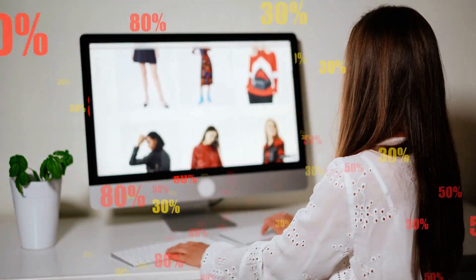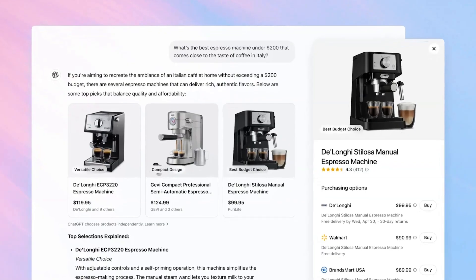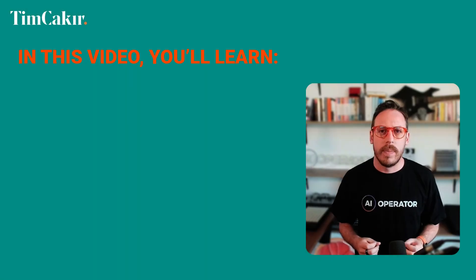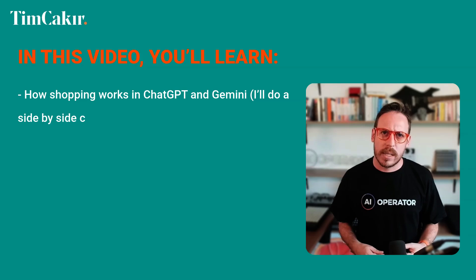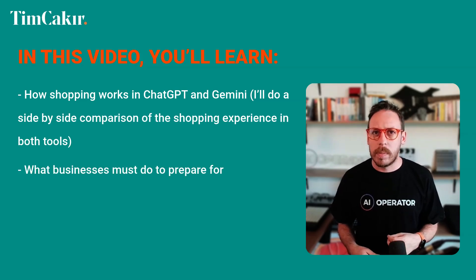Imagine having your personal AI shopping assistant to help you compare products and choose what to buy. Well, now that's become reality. I'm Tim, the AI Operator — welcome back to my channel. Today we're talking about the new product recommendation features of ChatGPT and Gemini that can help you find and compare products in a totally personalized shopping experience.